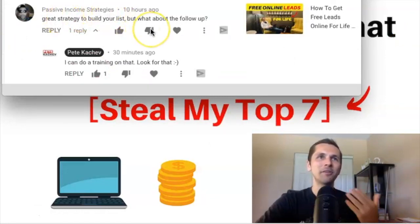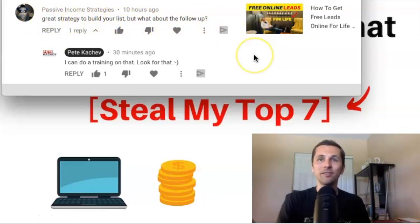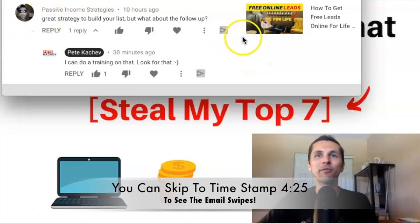Mr. Passive Income Strategies — which I'm assuming is the name of his channel — asked this question: great strategy to build your list, but what about the follow-up? So he's talking about the follow-up email sequence. So we're going to get into that, my friend.